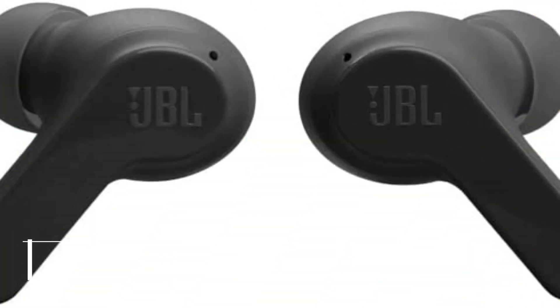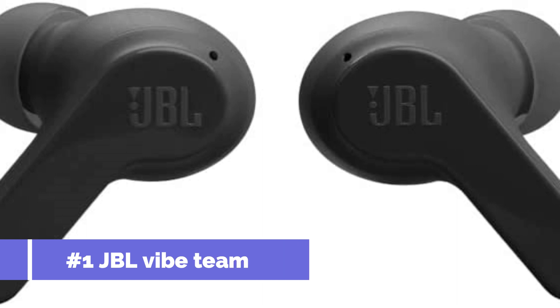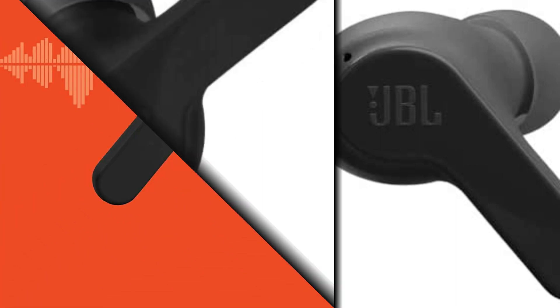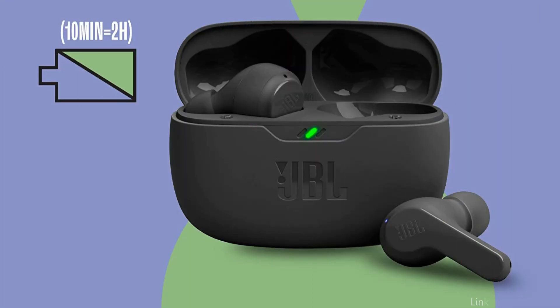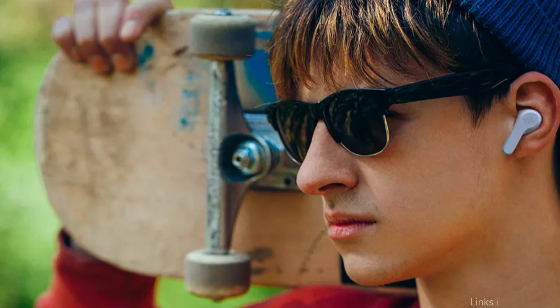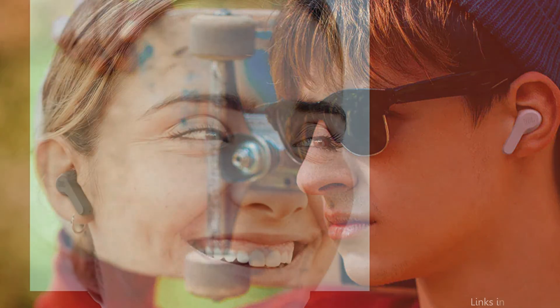On number 1, we have JBL Vibe Team True Wireless Earbuds. For individuals who enjoy bass-heavy music, the JBL Vibe Team True Wireless Earbuds are an excellent choice. These earbuds have JBL's patented Pure Bass Sound Technology, which produces strong, punchy bass notes that improve the sound of your music. They are a perfect match for any music lover due to their sleek and fashionable design.